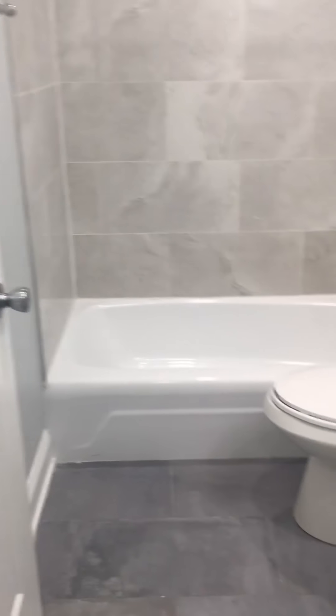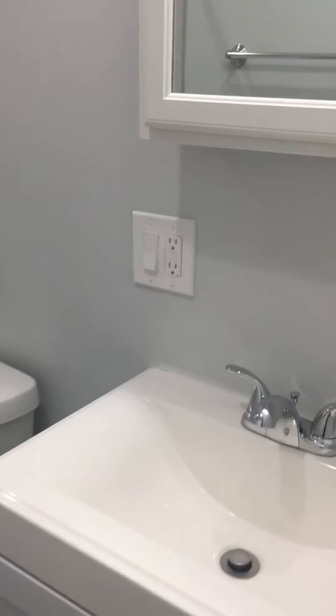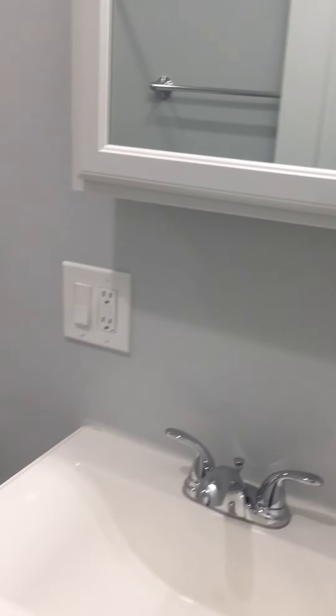This is the changing area and then we're into the bathroom. This is a nice white clean bathroom. There's storage underneath the vanity, and additionally there is a medicine cabinet for storage. Bathtub.